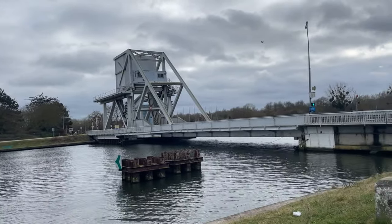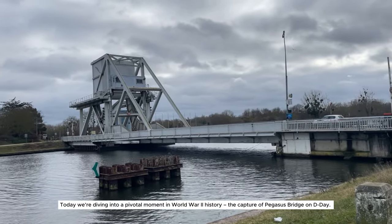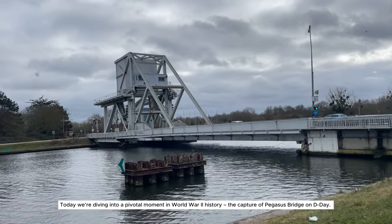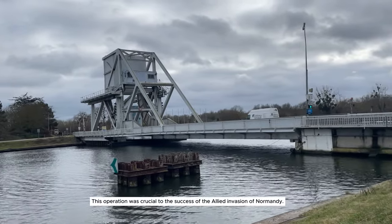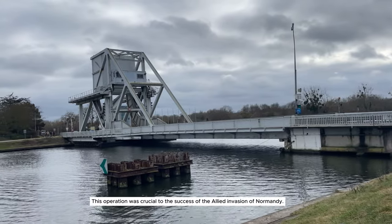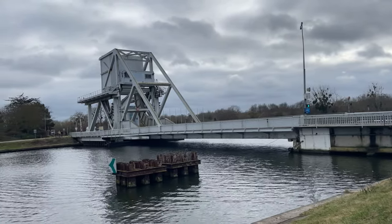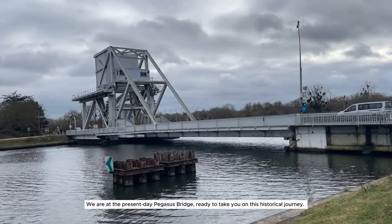Welcome back to our channel. Today, we're diving into a pivotal moment in World War II history — the capture of Pegasus Bridge on D-Day. This operation was crucial to the success of the Allied invasion of Normandy. We are at the present-day Pegasus Bridge, ready to take you on this historical journey.